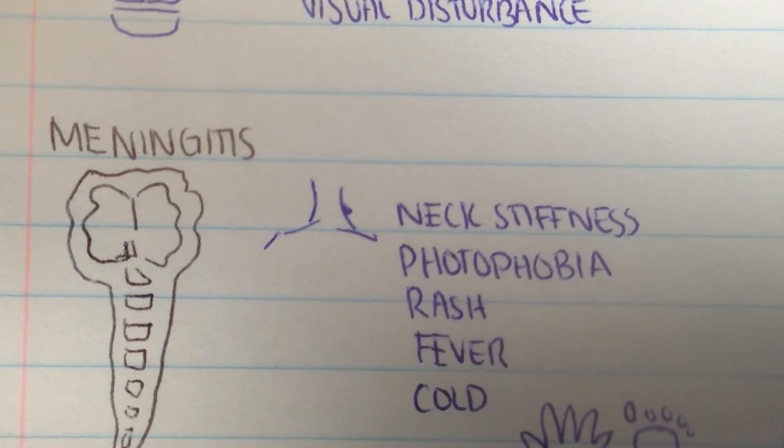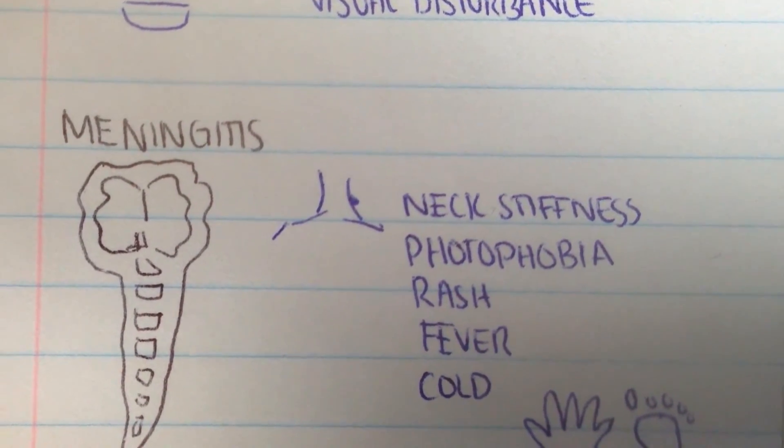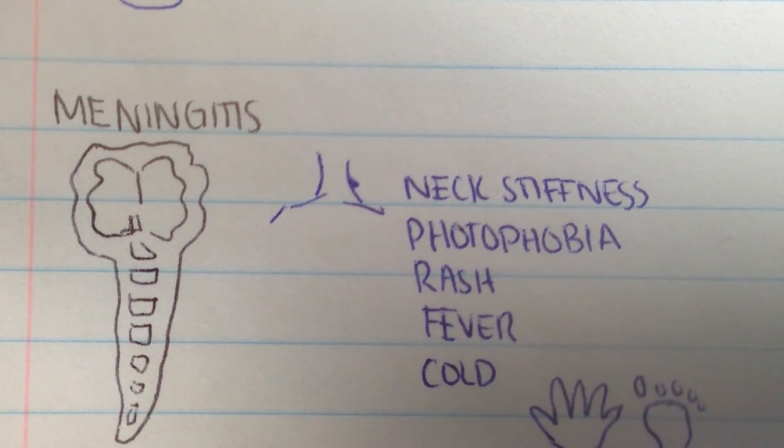Next we have meningitis — essentially inflammation of the brain and the spinal meninges, the protective layers. The signs and symptoms to look out for include neck stiffness, light sensitivity, a red-purple skin rash, and cold hands and feet. It goes without saying that urgent treatment is required.